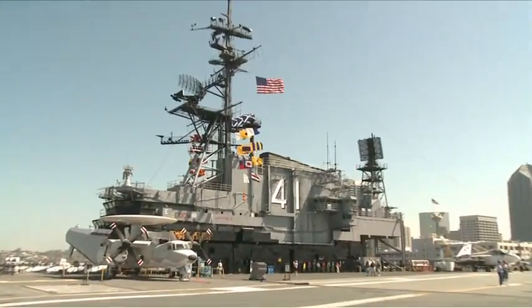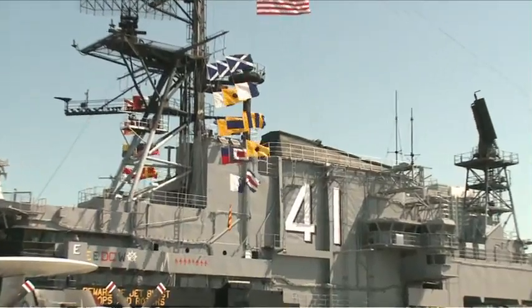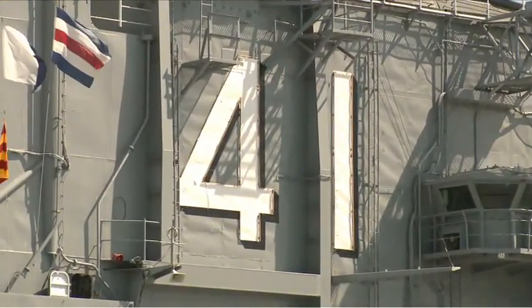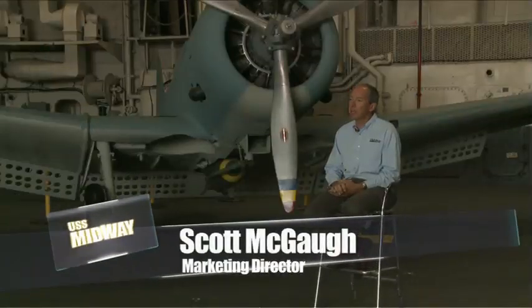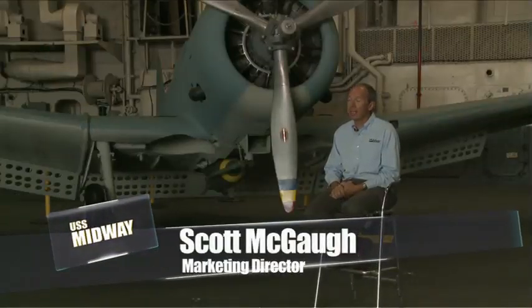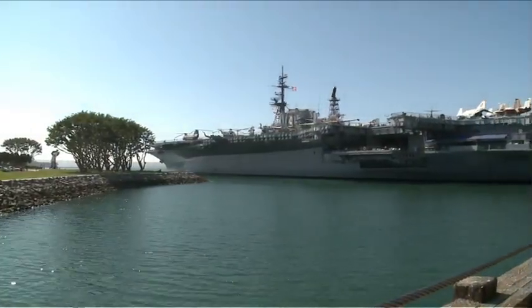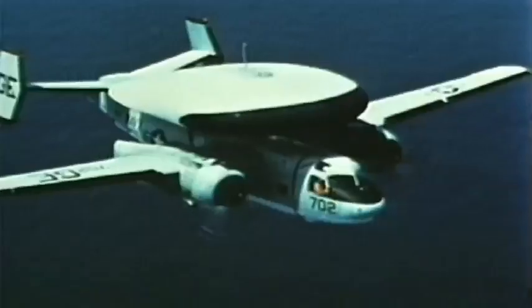CV-41, or the Midway, was given a shakedown in the Caribbean and soon joined the U.S. Atlantic fleet. Imagine a ship that embarked from port for the first time in 1945 and didn't return to port for the final time in 1992. It was a ship that sailed into the cross currents of international crises throughout the entire latter half of the 20th century.